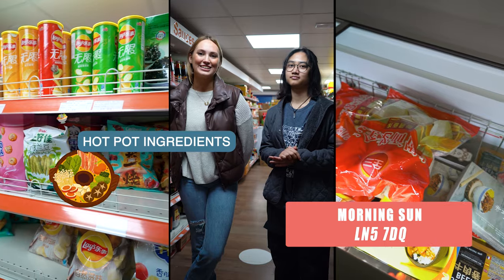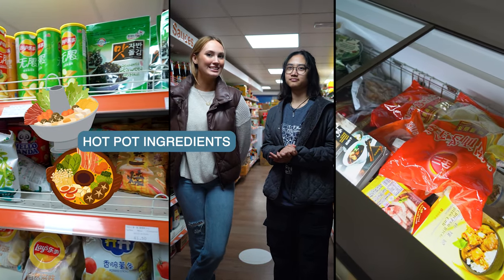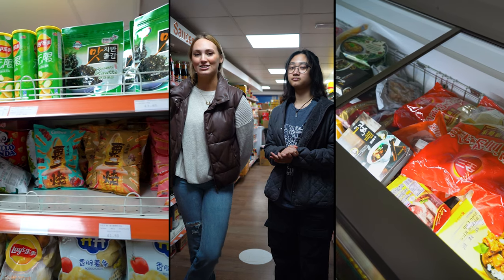This is my favorite place to get hotpot essentials. A hotpot is a soup that you basically eat as you're making it, and you can access all the ingredients here.